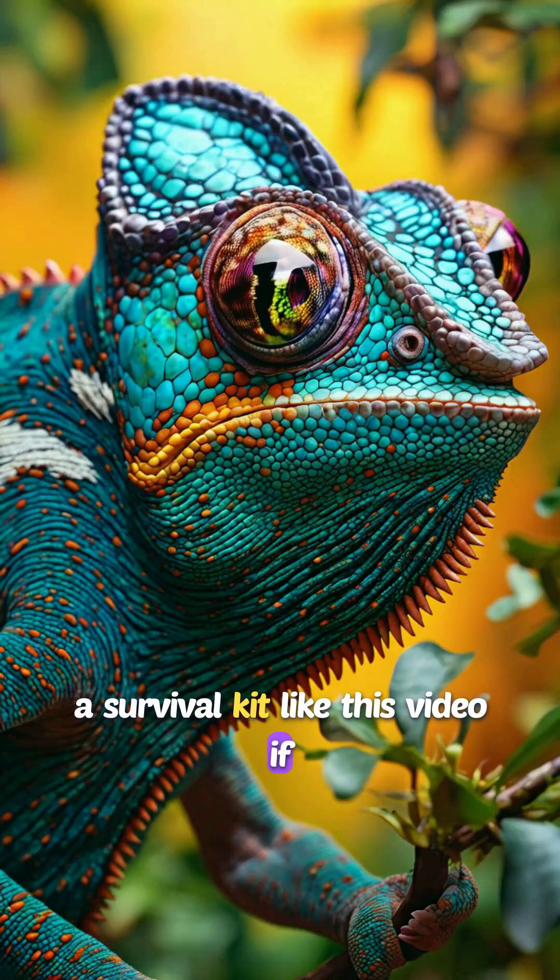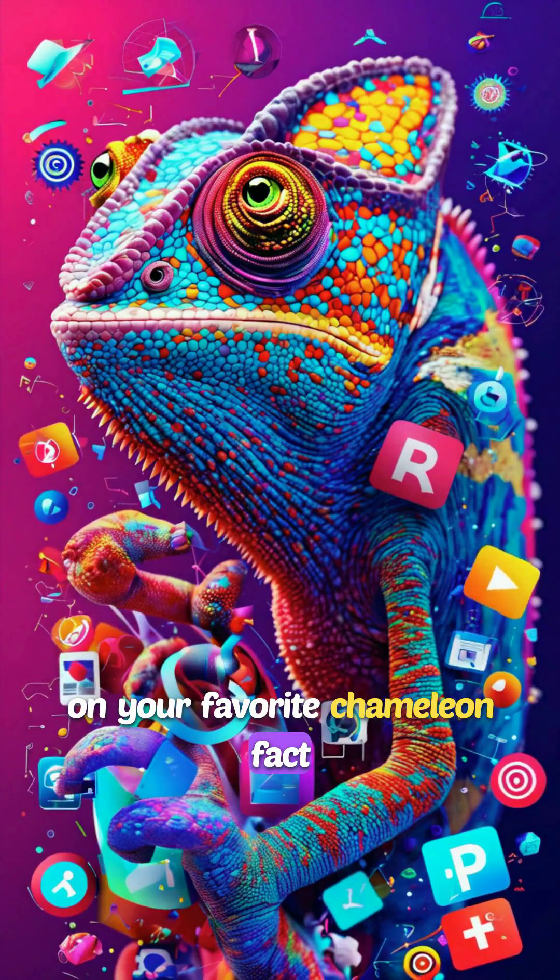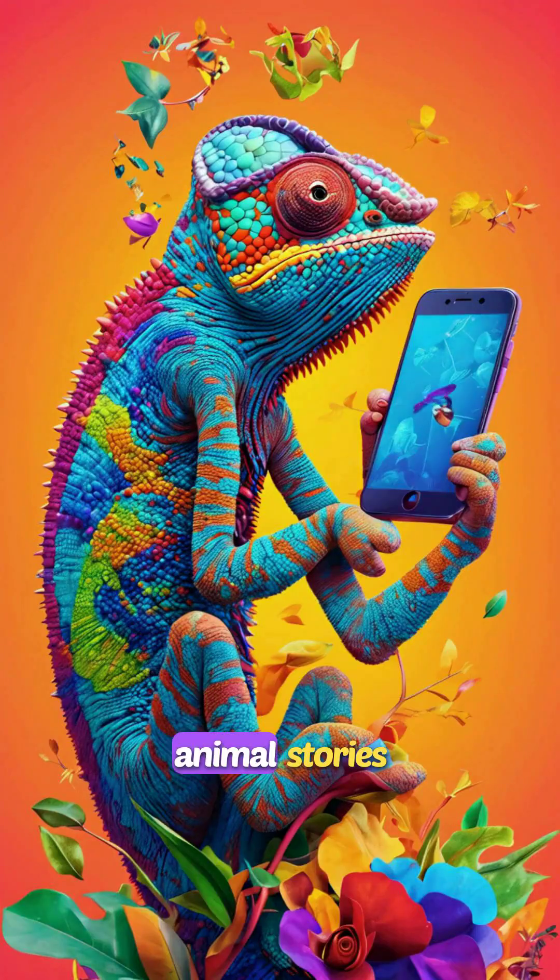Like this video if you found it fascinating, comment on your favorite chameleon fact, and subscribe for more cool animal stories.